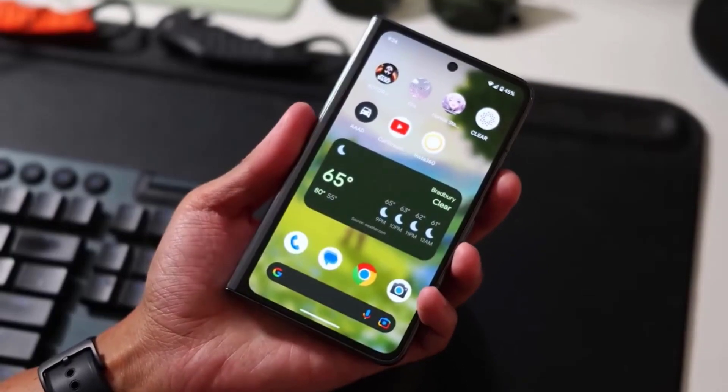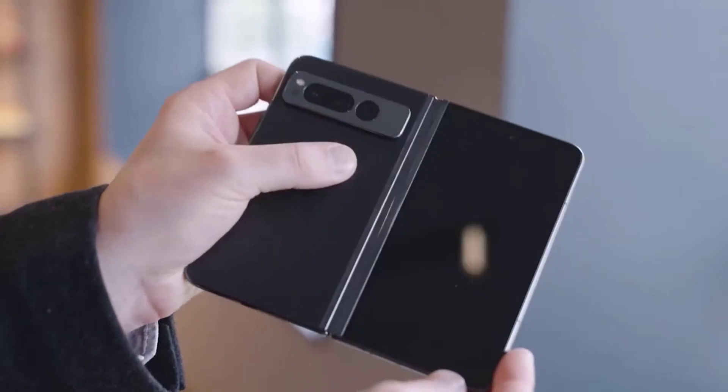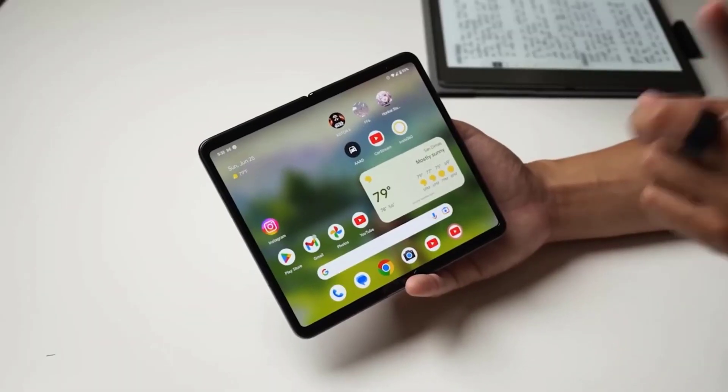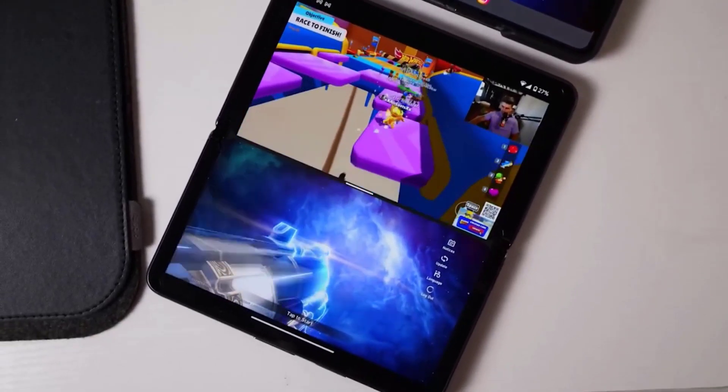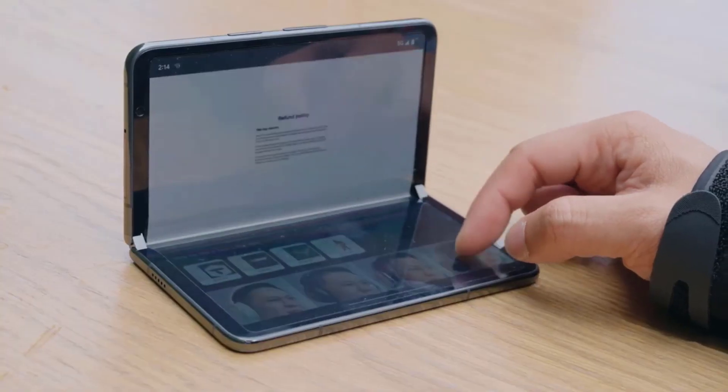A design leak suggests that the Pixel Fold 2 may look a little different to its predecessor. Rather than having a wider cover display — which we prefer to the narrow displays of phones like the Samsung Galaxy Z Fold 5 — Google may be slimming things down a bit.